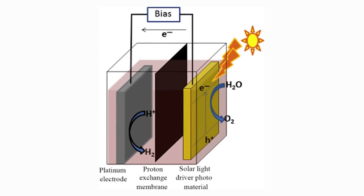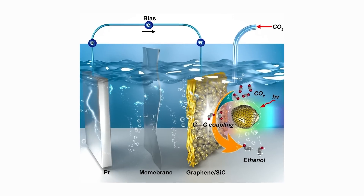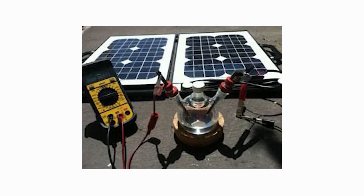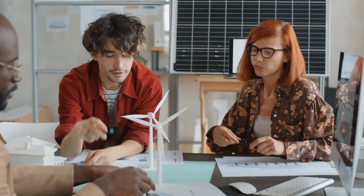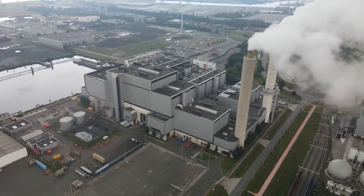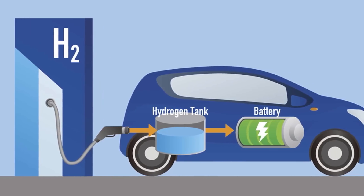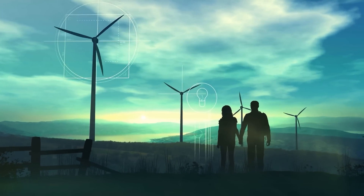The device boasts an impressive 20.8% solar-to-hydrogen conversion efficiency, a significant leap forward in the quest for more efficient solar energy utilization. One of the lead authors of the study, Austin Fair, a doctoral student in chemical and biomolecular engineering, shared his enthusiasm for the project. He emphasized the important role of sunlight in manufacturing chemicals and its potential to drive a clean energy economy. The team's ultimate goal is to develop economically feasible platforms that can generate solar-derived fuels with high efficiency, leading us closer to a greener and more sustainable future.